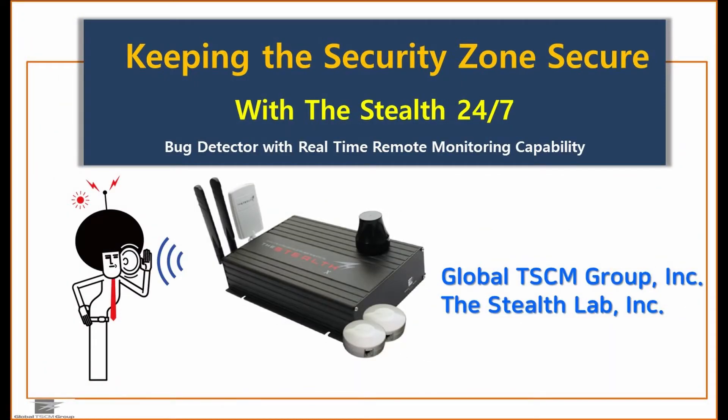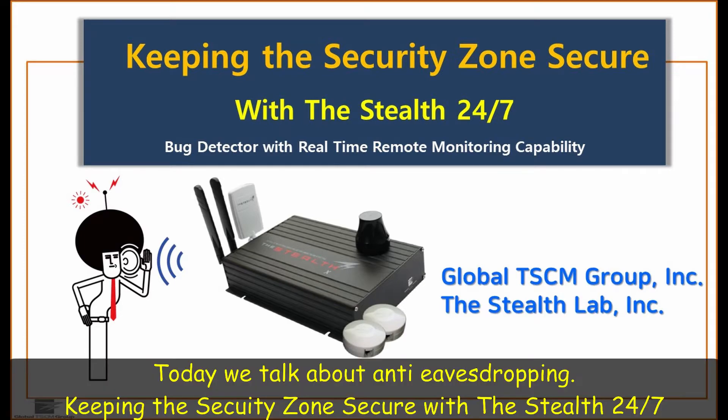Hi everyone. This is Global TSCM Group. Today we talk about anti-eavesdropping. The title is Keeping the Security Zone Secure with the Stealth 24-7.